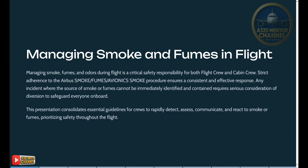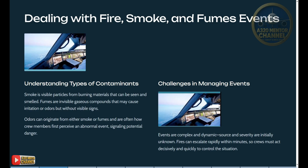This presentation consolidates essential guidelines for crews to rapidly detect, assess, communicate, and react to smoke or fumes, prioritizing safety throughout the flight. Understanding types of contaminants: smoke is visible particles from burning materials that can be seen and smelled; fumes are invisible gaseous compounds that may cause irritation or odors but without visible signs. Odors can originate from either smoke or fumes and are often how crew members first perceive an abnormal event, signaling potential danger.